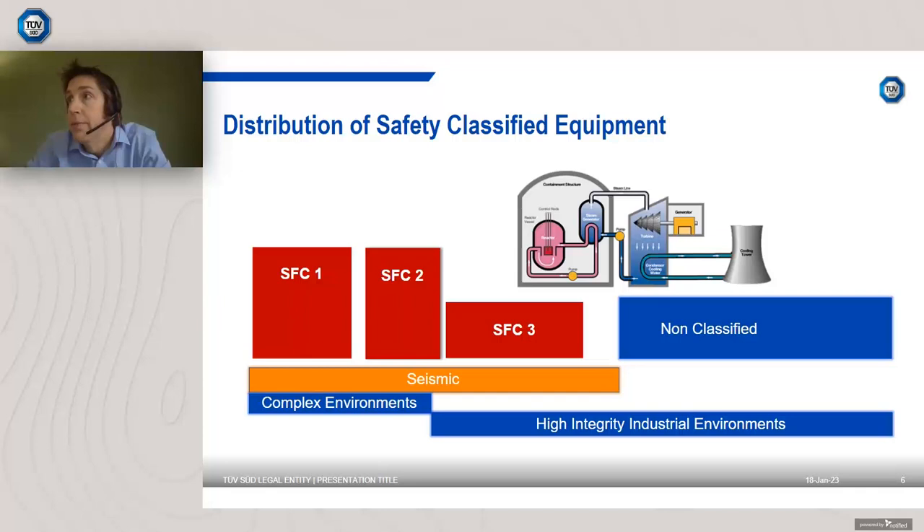Specifically for SFC3, which constitutes a sizeable proportion of equipment in plant, evidence is based largely on good-quality traceable industrial records. We have recent experience doing this to the satisfaction of the UK regulator. If your products are produced to ISO standards of quality and traceability, you're well on the way to meeting requirements for less challenging safety classes. There is a lot of non-qualified, non-classified equipment very similar to oil and gas and aerospace parts, and for irradiated equipment there are multiple qualification approaches available and we are very experienced in delivering those files.